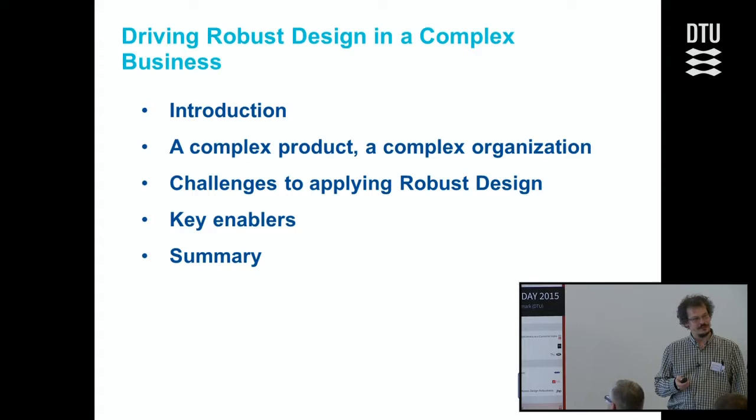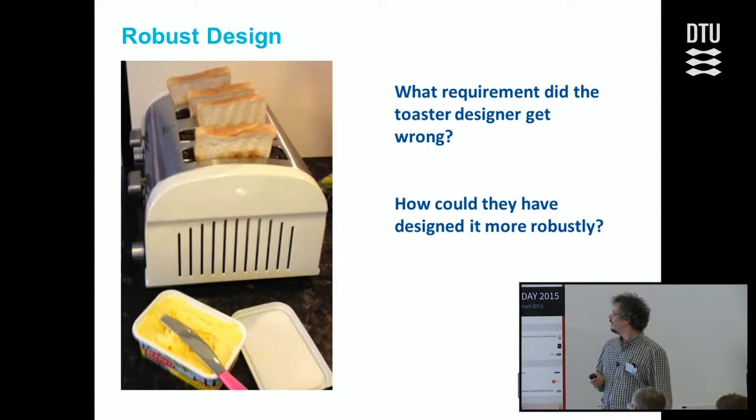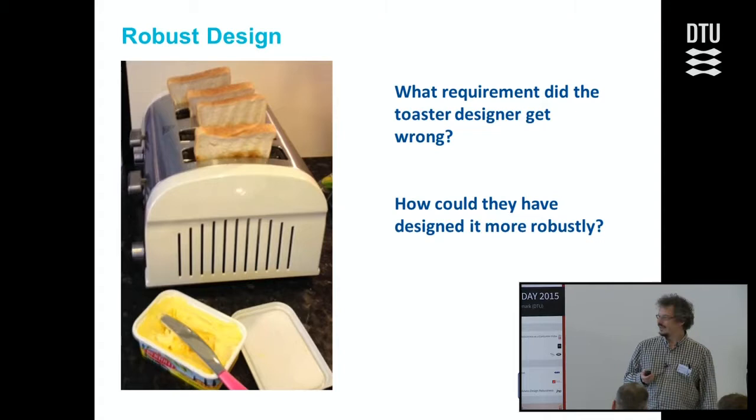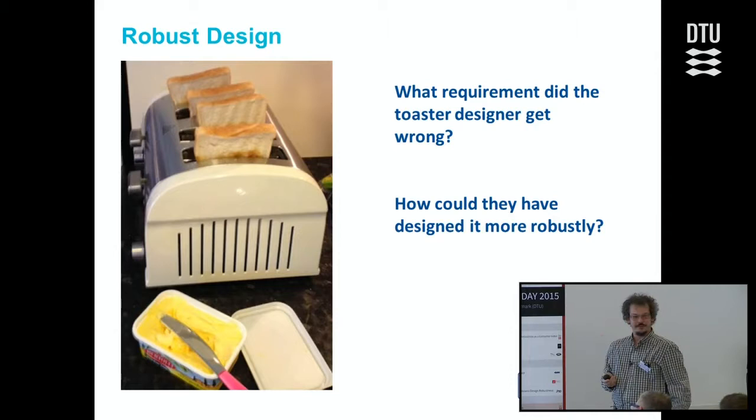I thought I'd start with something more fun. My wife bought this toaster — as a little pop quiz, what do you think the requirement was wrong on that toaster? That's toast by the way, not bread. My wife bought it because it looked like the kettle. They got the functional requirement right to heat the bread and turn it into toast, but they didn't get the constraints right — to heat bread of normal length that you buy in a supermarket. One of the things about working with robust design is you start to see it out there day to day, and it really makes a difference to how you work.